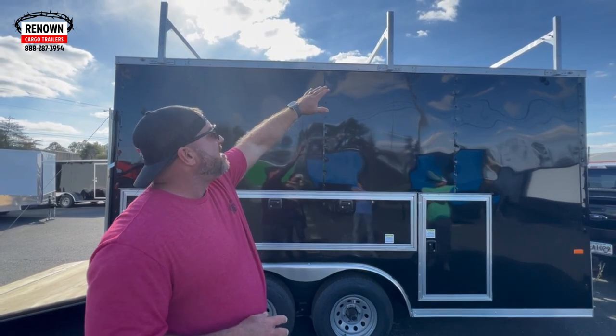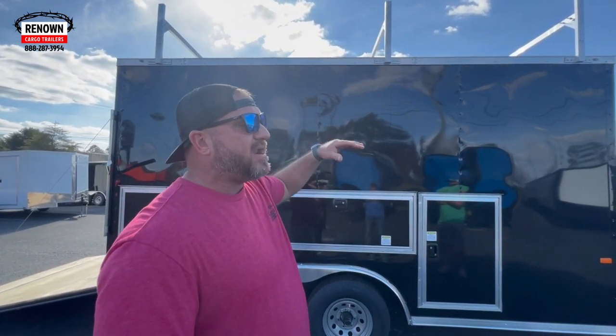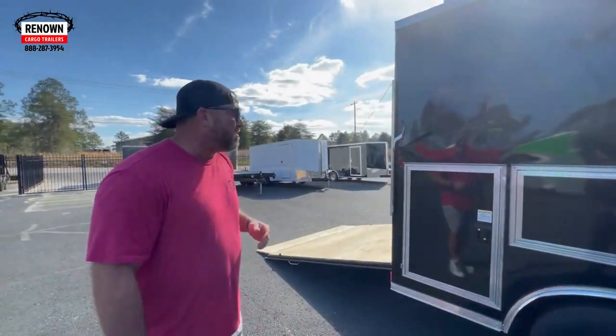These are aluminum ladder racks — they are made by Rackham. They are the best ladder racks in the industry. They ain't going nowhere.